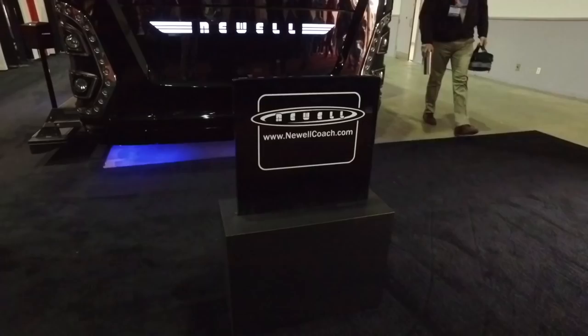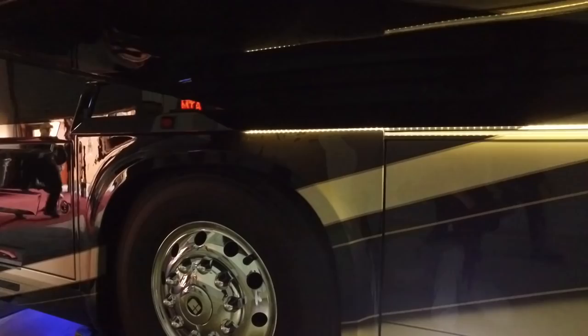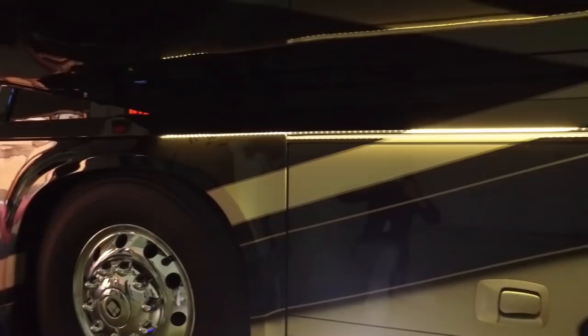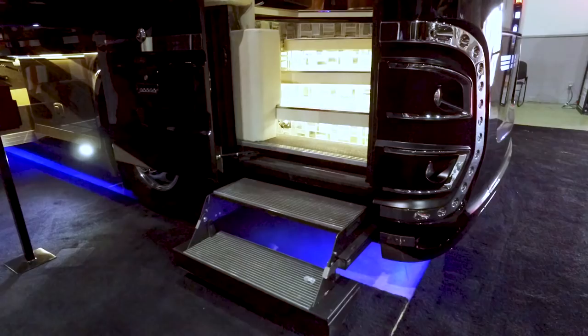I'm Brian Pitts with Newell Coach. We've been in business in Miami, Oklahoma for coming up on 51 years on Route 66. This is the 1,638th coach we've built in that time, and it is a 2019 model built specifically for this show. All of our coaches are custom built — we ordered this coach specifically for what we felt the market here would want this year.